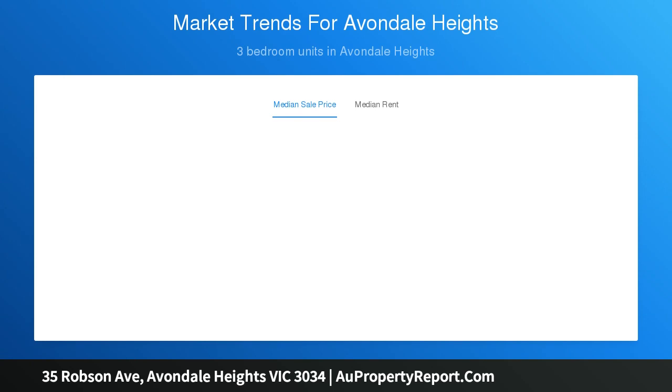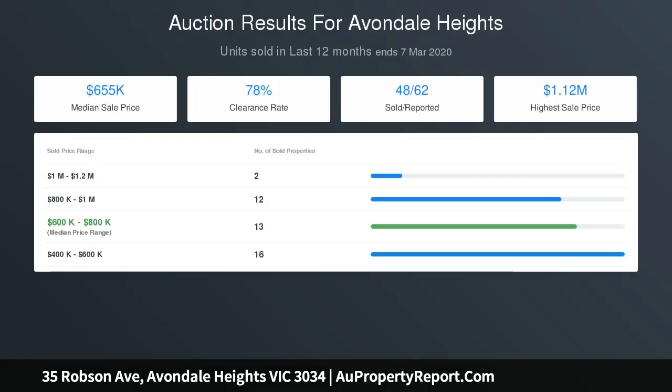A fantastic new home with a location to match. Contact David Gigliotti on 0411-824-854, property code 2100.